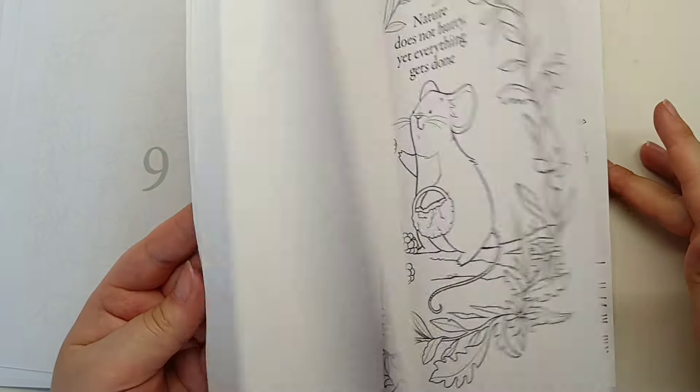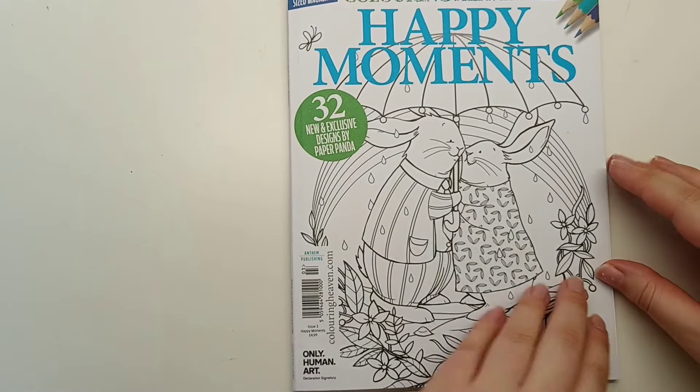All of the images are just absolutely adorable. That was Happy Moments by Colouring Heaven.